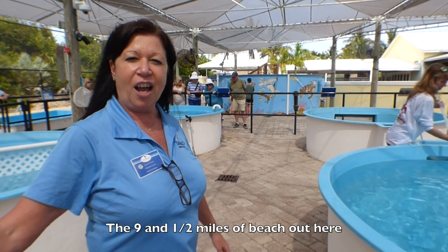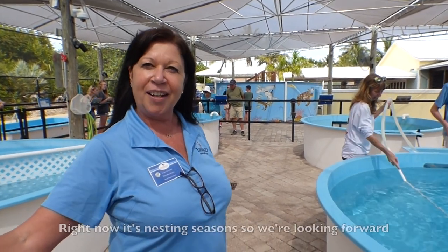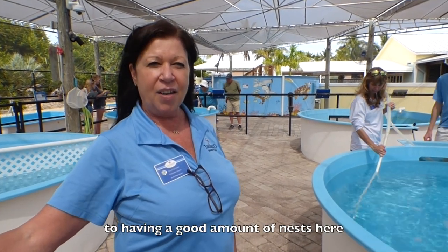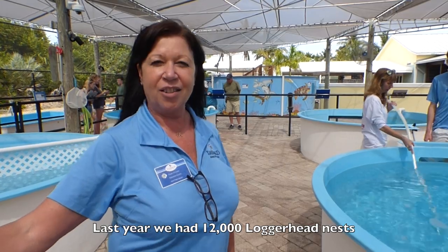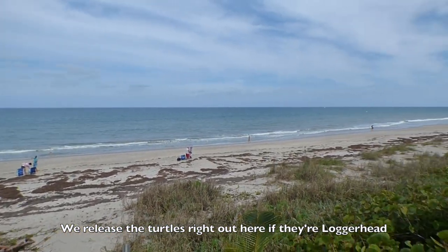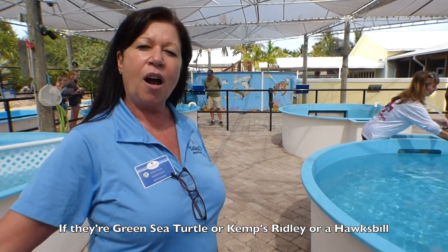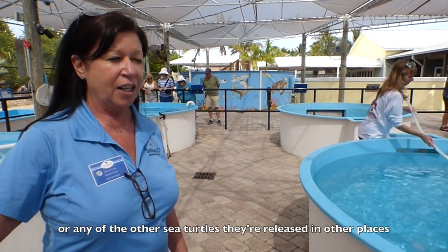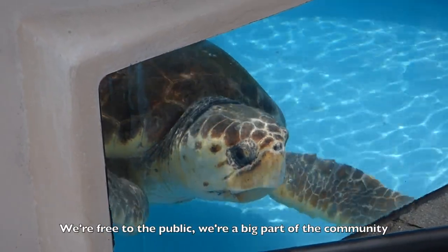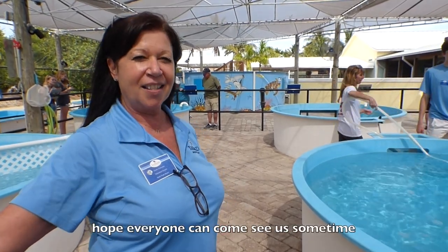The nine and a half miles of beach out here is the world's second largest loggerhead nesting site. Right now it's nesting season so we're looking forward to having a good amount of nests here. Last year we had 12,000 loggerhead nests. We release the turtles right out here if they're a loggerhead. If they're a green sea turtle, Kemp's Ridley, Hawksbill, or any of the other sea turtles, they're released in other places. We're free to the public and we're a big part of the community.